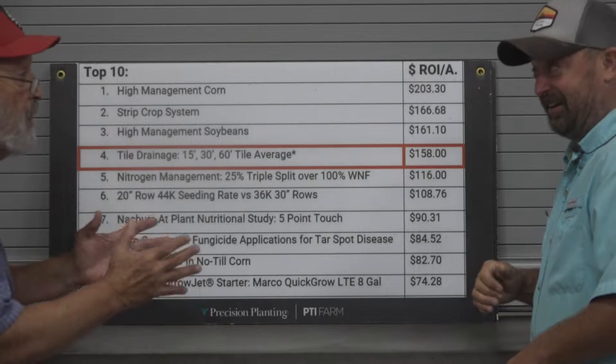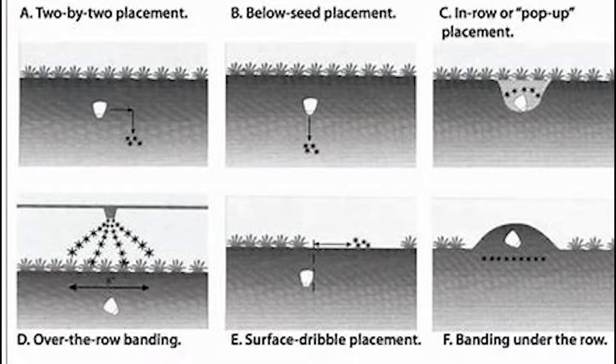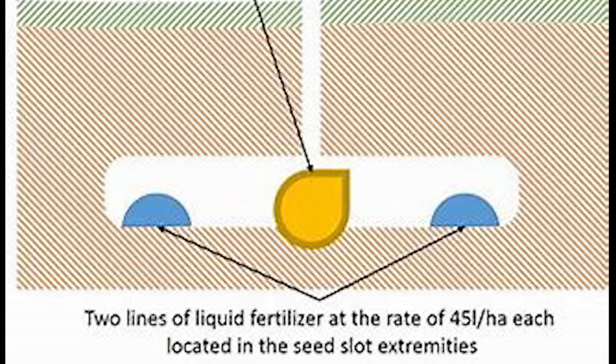High management would be defined as what? Well, high management is defined as fertility and nutrition. On this farm it comes down to a five-point touch. One of the things we do is we don't put heavy amounts of fertilizer on at any given time — that's nitrogen, phosphorus, potassium — no large amounts. It's kind of spoon-feeding all the way through the growing season.